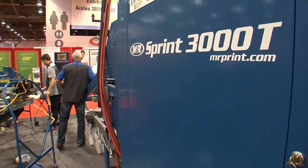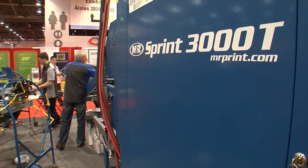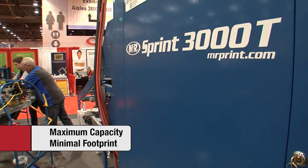Sprint 3000T is the most unique gas dryer in the industry, with independent conveyor belts on three levels delivering maximum drying capacity in a minimal footprint.